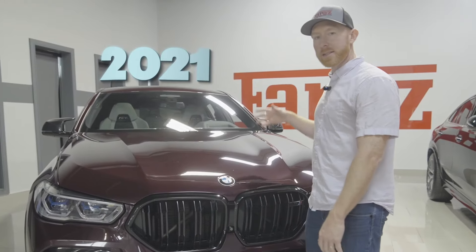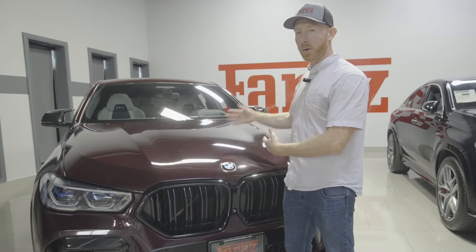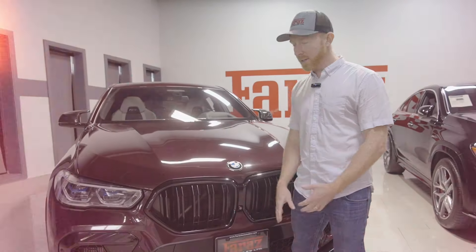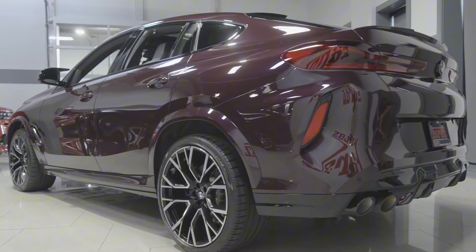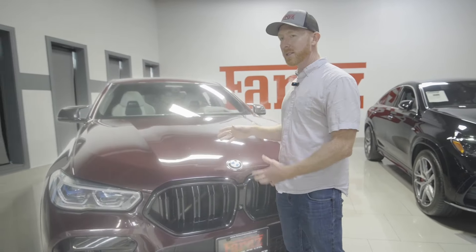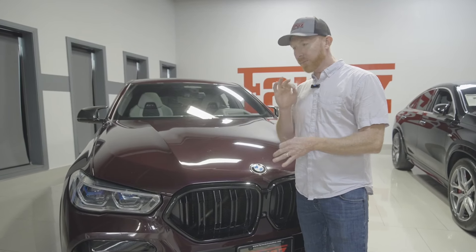With this 2021 X6 Competition, there is a ton of things to talk about — the grocery getter, the kid hauler, but everything in between from the 600 horsepower sports car. We're going to look at it all today. I do like the X6, but I really like the X5 body shape more. Nonetheless, this thing is crammed packed with crazy features, especially with the Ultimate Package — it gives you every box checked.